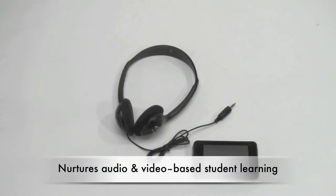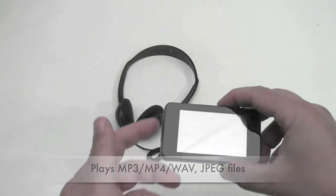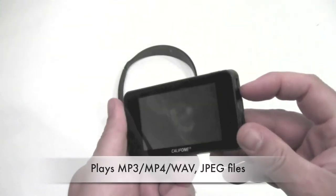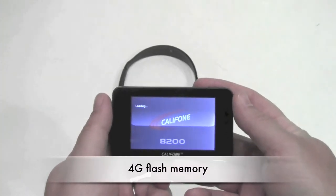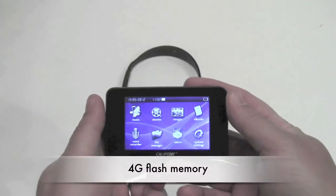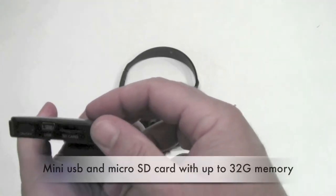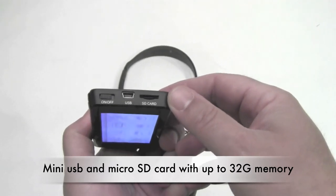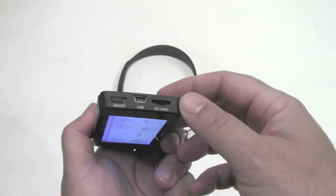To nurture independent audio and video-based student learning, CaliPhone is proud to announce its new 8201 MP3 and MP4 player recorder. The new model has an internal 4GB flash memory, with mini-USB and micro-SD card capability that can accommodate up to 32GB of information.